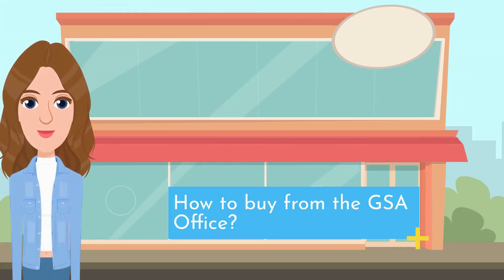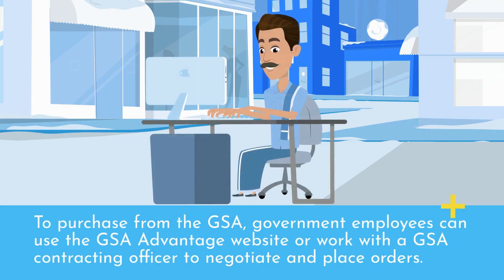How to Buy from the GSA Office: To purchase from the GSA, government employees can use the GSA Advantage website or work with a GSA contracting officer to negotiate and place orders.